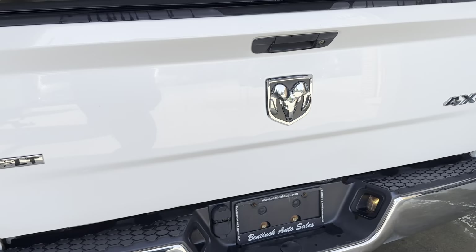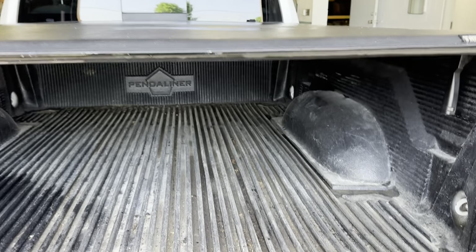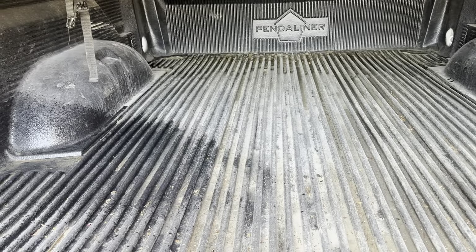There's the SLT 4x4 badge. Does have the tonneau cover in good shape and has the box liner.